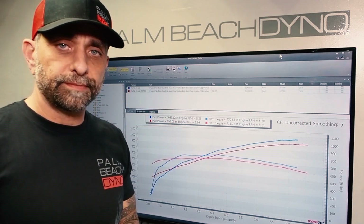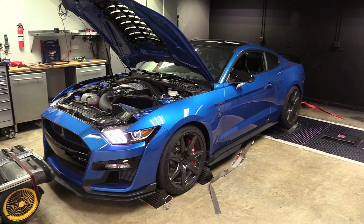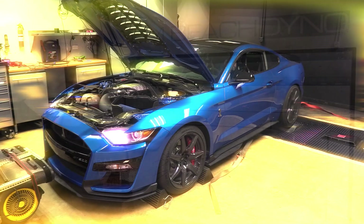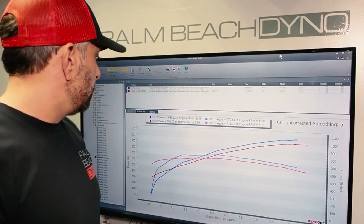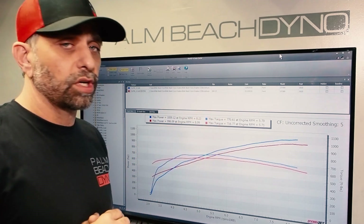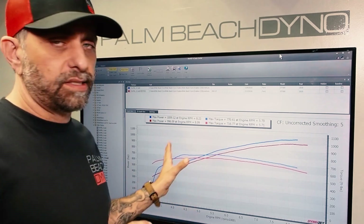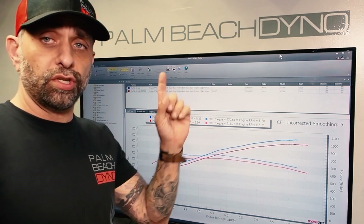So let's go ahead and watch the pull on my car. As you can see, it obviously sounds great and made great power — 996 horsepower, 716 torque. This is with a 2.7 pulley before the billet lid. This was actually pulled right out of our pulley testing video, which you can check out.